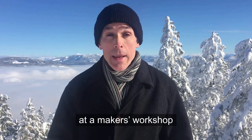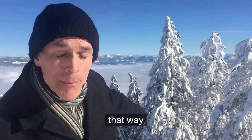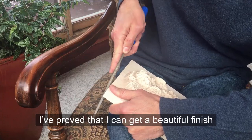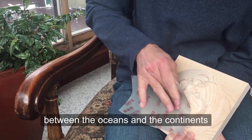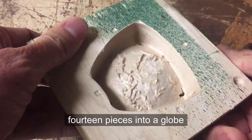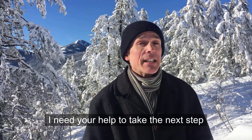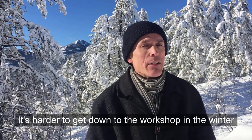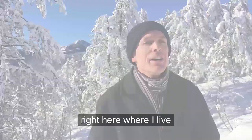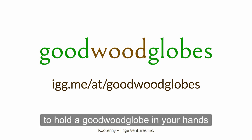I've been working on my globes at a maker's workshop 2,000 feet down the mountain. I've proved that I can get a beautiful finish, I've fine-tuned the contrast between the oceans and the continents, and I've experimented with different ways to join 14 pieces into a globe. I need your help to take the next step. It's harder to get down to the maker's workshop in the winter, so what I need is a carving machine right here where I live. Order now on Indiegogo and be one of the first to hold a good wood globe in your hands.